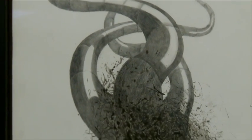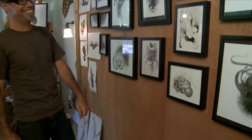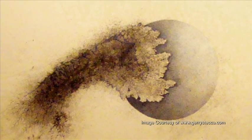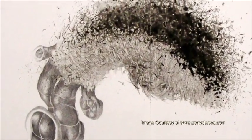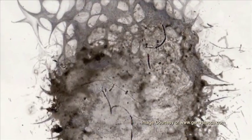Both my parents are microbiologists. They studied pharmacy and then got their Ph.D. in microbiology. So when I went to college, I wanted to be different things related to the biology environment. And now the new work looks sometimes like something you will find in a microscope because of the detail, even though they're not copied from life.